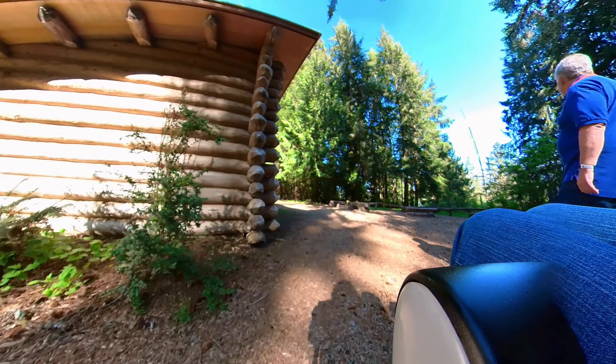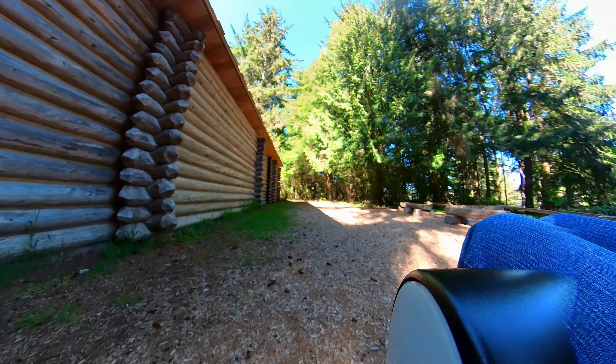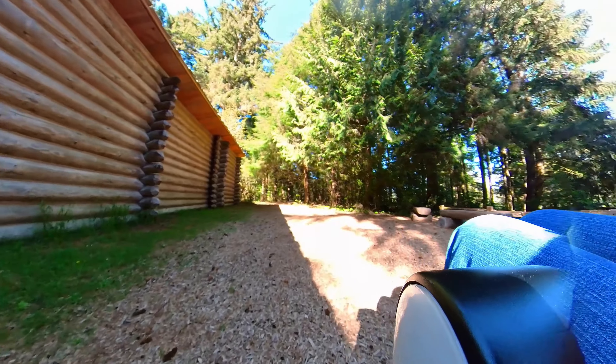As we go along here, on the right side here's where the rangers give talks — this is the outside of the fort. This path will lead around to the visitor center; we won't include that in this video today.